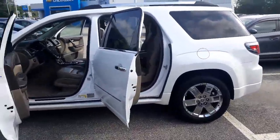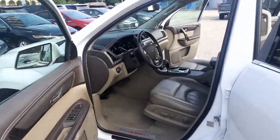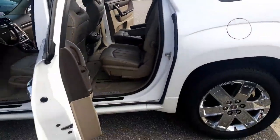It's got a ton of features. It's got leather heated and cooled seats with power lumbar support, power telescopic steering wheel, navigation, DVD player, Bluetooth, sunroof, and third row seating.